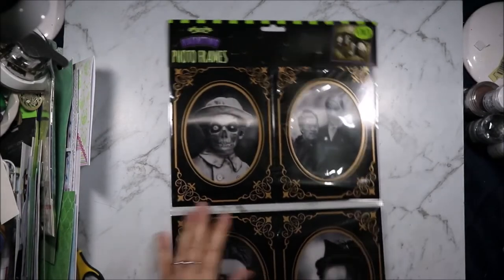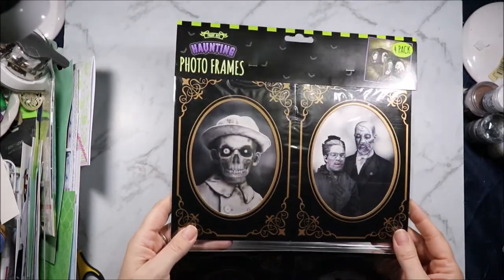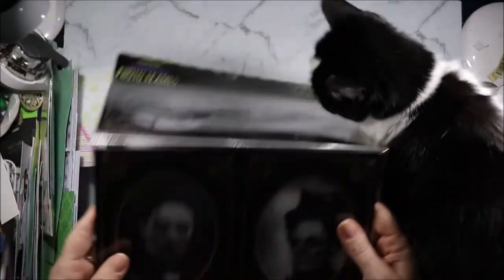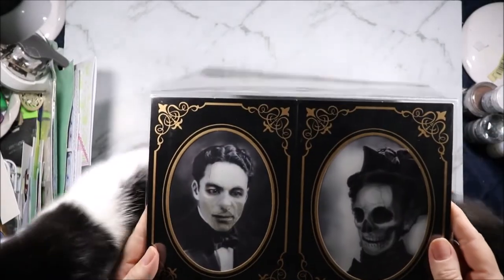And finally these are my Poundland things. I didn't actually buy much from Poundland while I was there - most of this my fiancé had grabbed for me. These are some Fright Night Haunting Frames and you can see it changing. They are quite freaky. I am going to work out something to do with them - not sure what, so any suggestions below for what I could turn them into would be greatly welcomed.